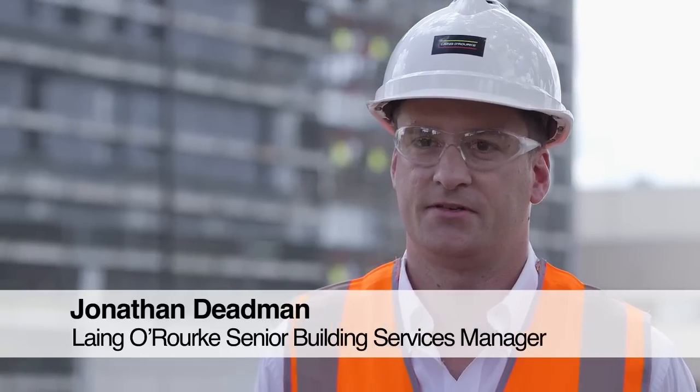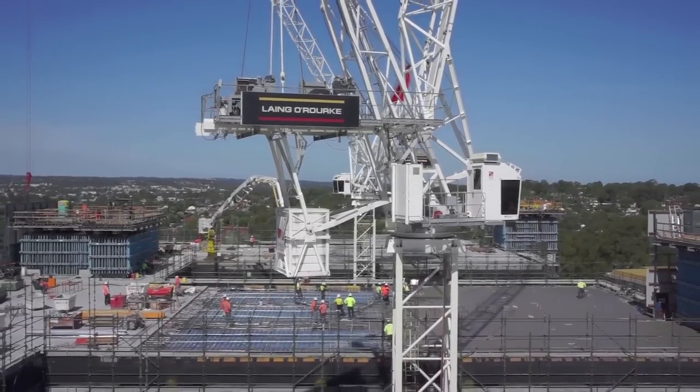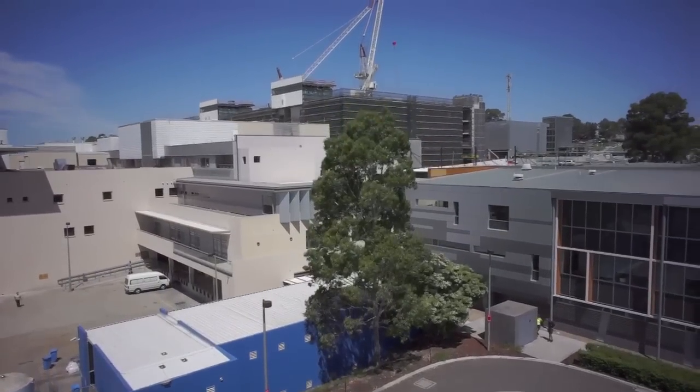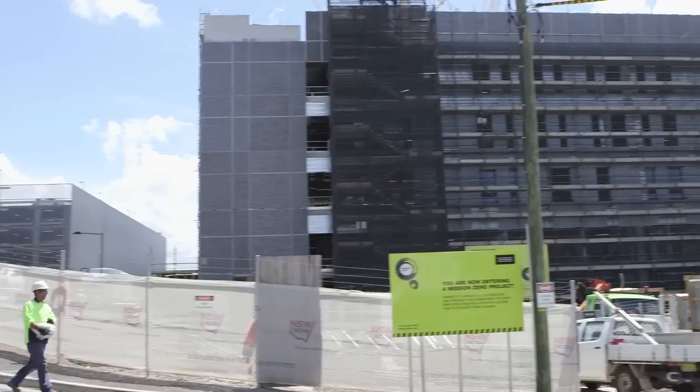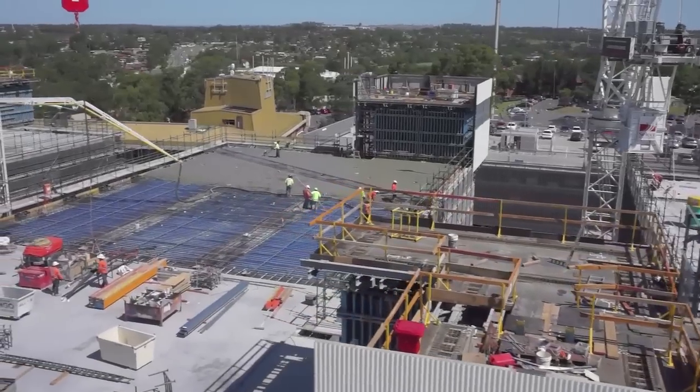Lang O'Rourke are an international engineering enterprise delivering a variety of projects across Australia. What we're building here is a new clinical services building for Blacktown Hospital — an extension of the existing hospital, linked underground via service tunnels, to expand the capability of existing facilities. This clinical services building is a centrepiece of the $322 million redevelopment of the Blacktown and Mount Druitt campuses.